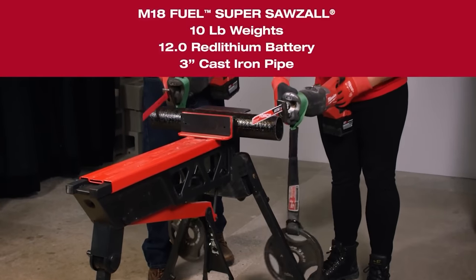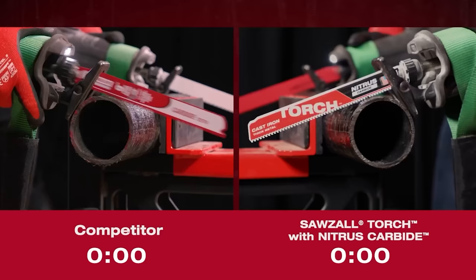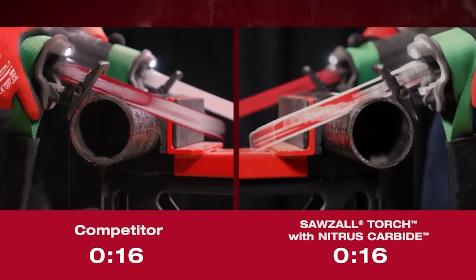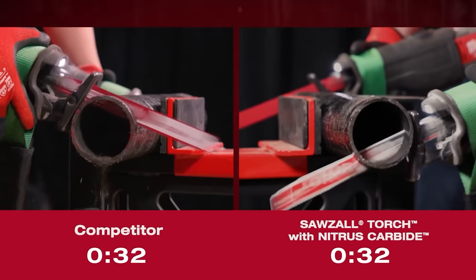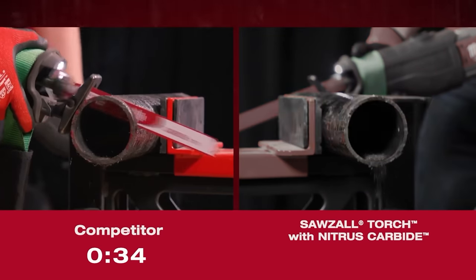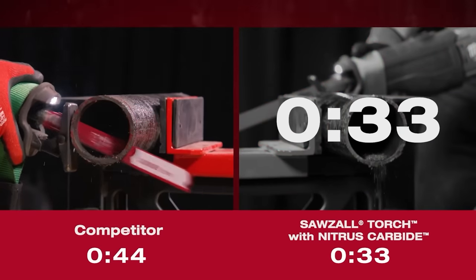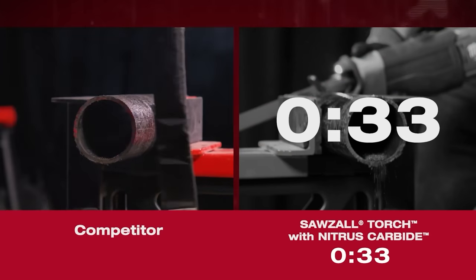Finally, to demonstrate the unmatched power of our thick metal blade, let's see a head-to-head demo against a competitive carbide teeth blade. A Torch with Nitrous Carbide blade bites into the material faster and has increased cutting speed throughout the entire cut versus the competition. We strive to be on the forefront of innovation, and our Carbide-T Sawzall blades are no different.